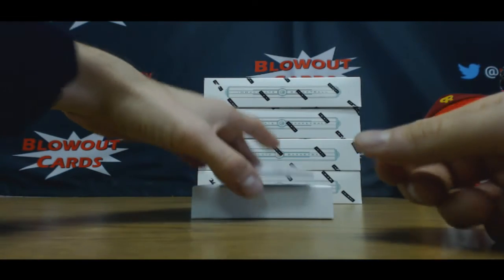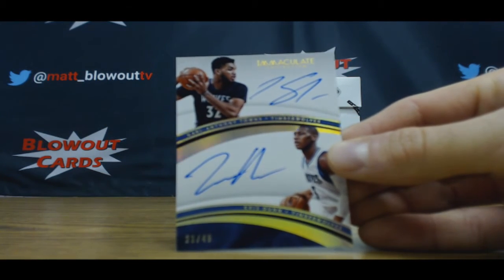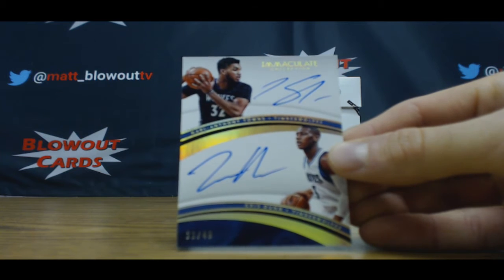Nice looking dual autograph — they don't play on the same team anymore, but still pretty nice: Karl-Anthony Towns and Chris Dunn, 21 of 49.